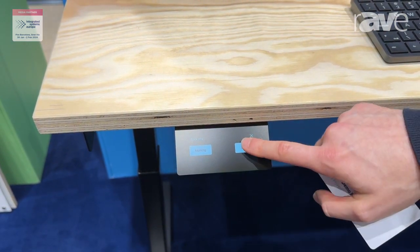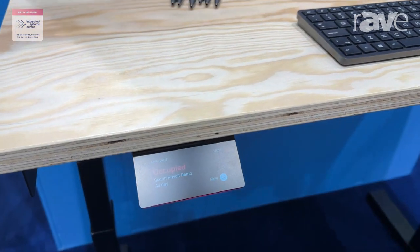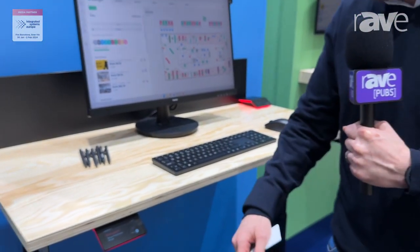Once booked in, the device will turn red and it will show the booking in progress. If they walk away from the desk, no one's going to take their place because we know their name is there.